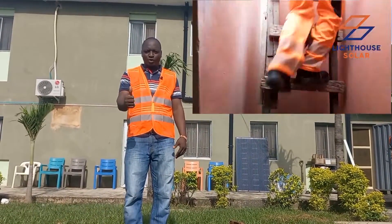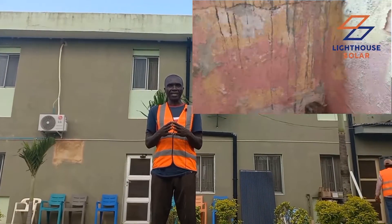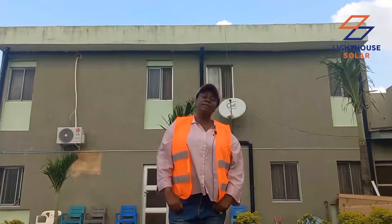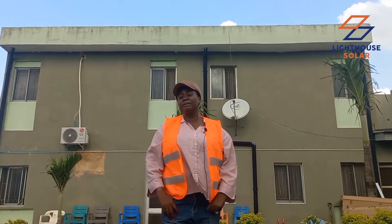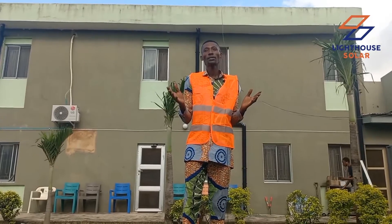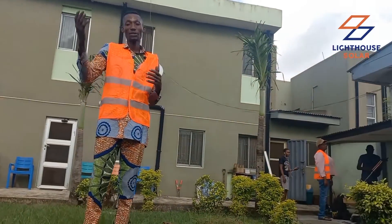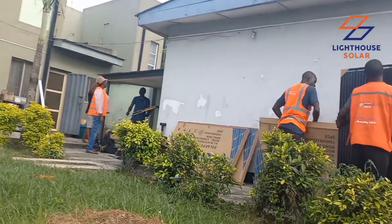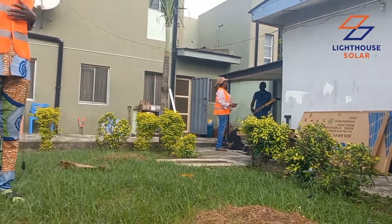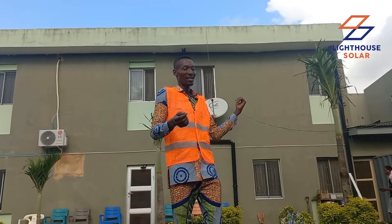I'm so happy that I'm part of this training. My name is Elijah; I'm a Lighthouse associate and one of the members of the team. Hello everyone — we have come to have the site experience, as we are taught in class. Here is the direct, real-world thing; we will come to know everything as it works in the field, although we had a little experiment in class.